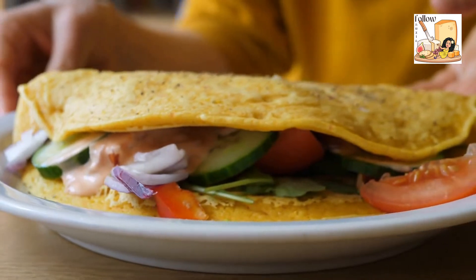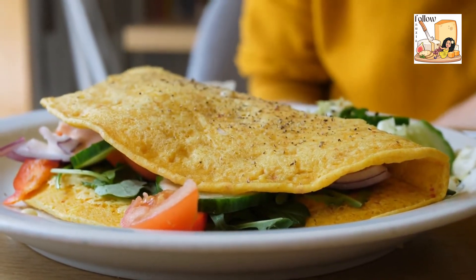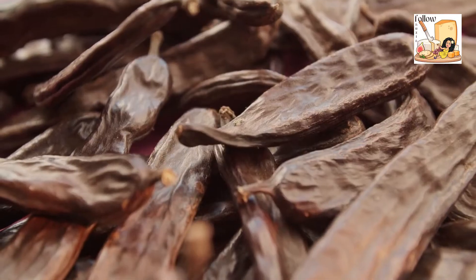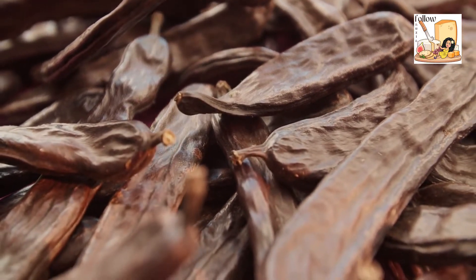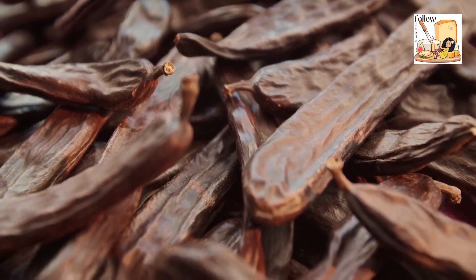Chickpea flour is also available for home cooks to use as a gluten-free flour substitute in baked goods. It's the foundation for many gluten-free chickpea pastas and can add fiber and protein to recipes when compared to traditional flours.